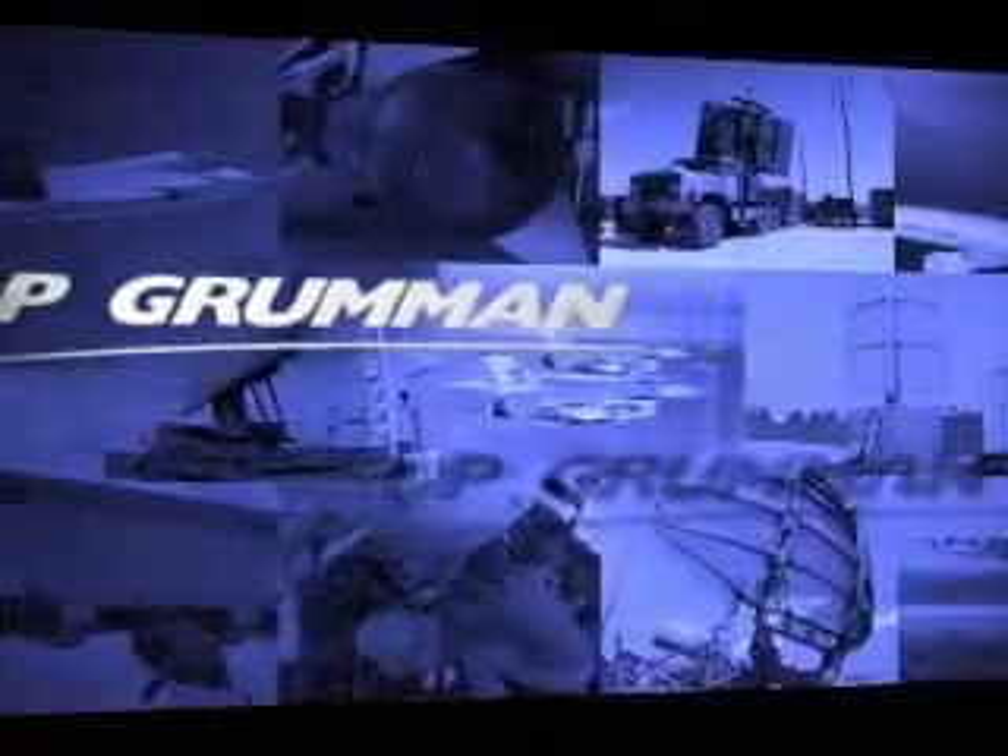Northrop Grumman Electronic Systems has established its world-class reputation through decades of performance and growth. We're known best for our radar and electronic warfare heritage, technology that traces back to the first land-based radar at Pearl Harbor. Through leaps in technology, our active electronically scanned array radars are fourth generation success stories deployed all over the world.